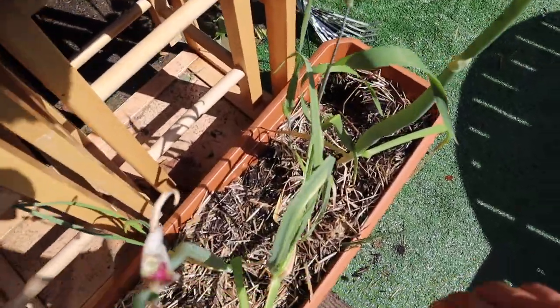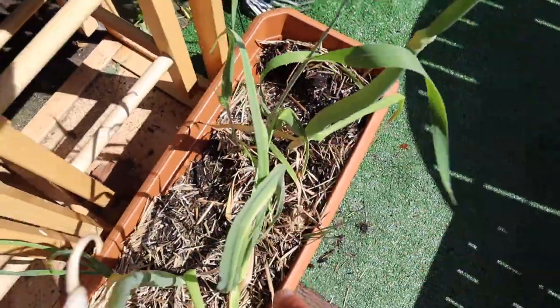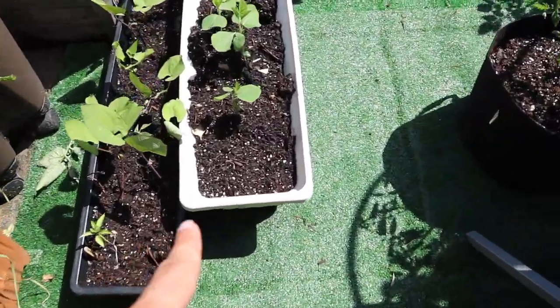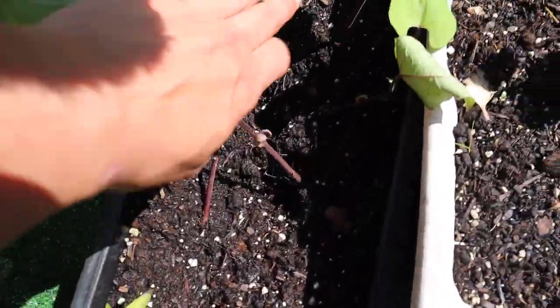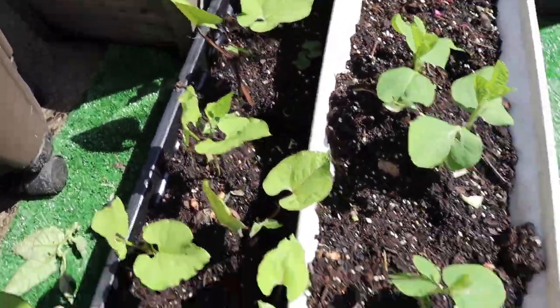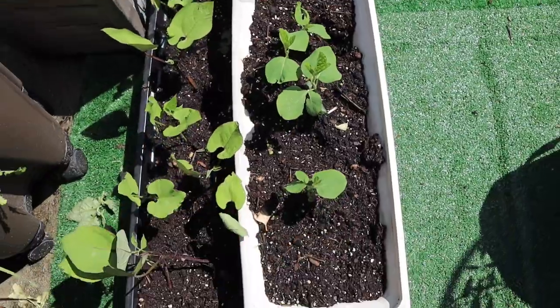I have a problem with squirrels — they come in and dig a lot of my pots. You can see I planted some in here, some beans that are very dug up. Squirrels just come and make a mess; they unplant my stuff. I had a full row in here and you can see all the holes they left.